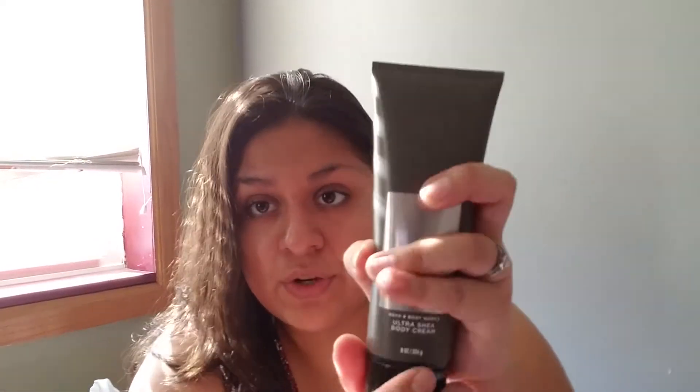Continuing with that cotton scent, I picked up three of the Sea Island Cotton. The description says inspired by pure white cotton flowing and fresh ocean air — pretty fresh. The last one from Bath and Body Works was Teakwood, and I got one for my dad as well since he liked it and approved when we were in the store, so I'm gifting that one.